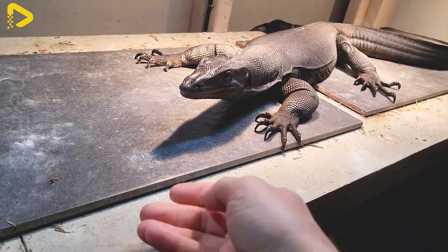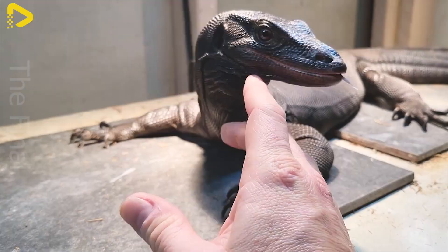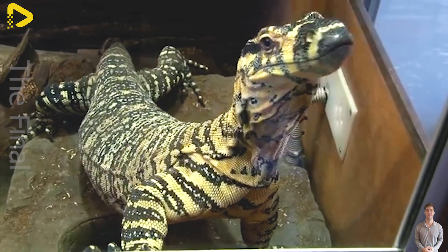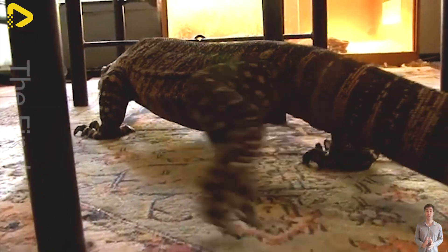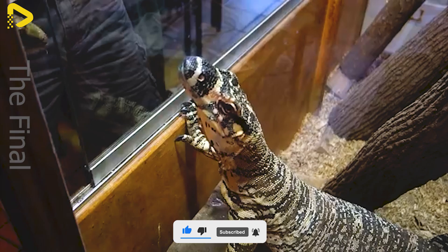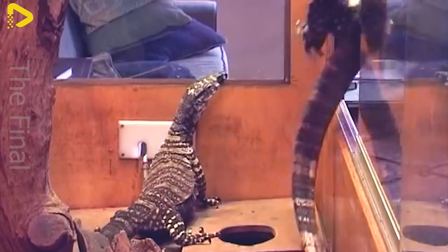Water monitors are primarily farmed in China, India, and several Southeast Asian countries. They are medium-sized, measuring approximately 3 to 5 feet in length, and have thick skin with distinctive patterns, making them highly sought after in the leather industry. This species is also used in traditional Chinese medicine, particularly its fat and bile, which are believed to help treat joint diseases and support the immune system.